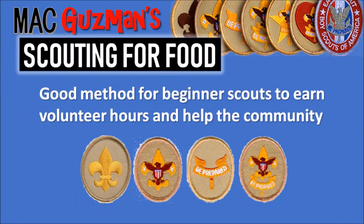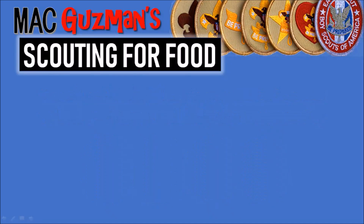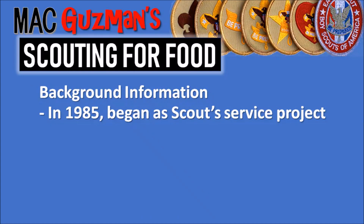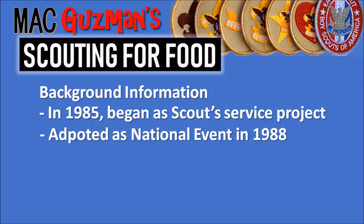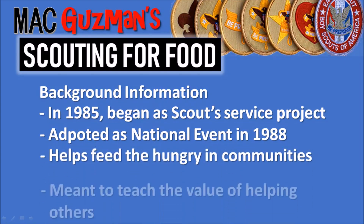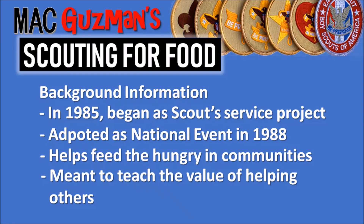It's also a good method for beginner scouts to earn volunteer hours and help the community. In 1985, Scouting for Food actually began as a scout service project, but it was adopted as a national event in 1988. It helps feed the hungry in communities and it's meant to teach the value of helping others.